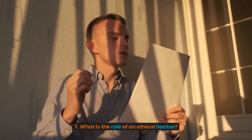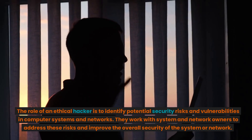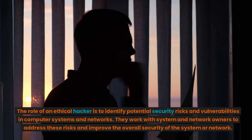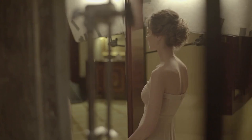7. What is the role of an ethical hacker? The role of an ethical hacker is to identify potential security risks and vulnerabilities in computer systems and networks. They work with system and network owners to address these risks and improve the overall security of the system or network.